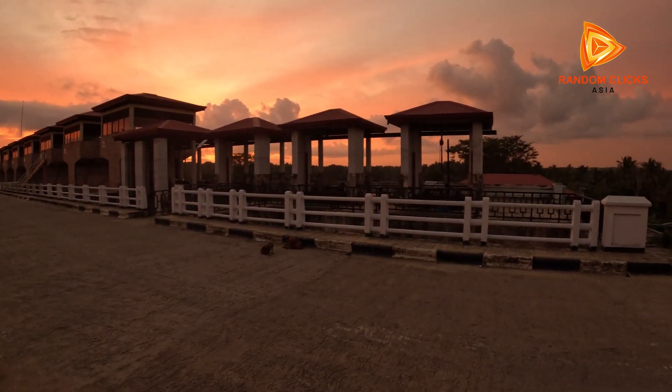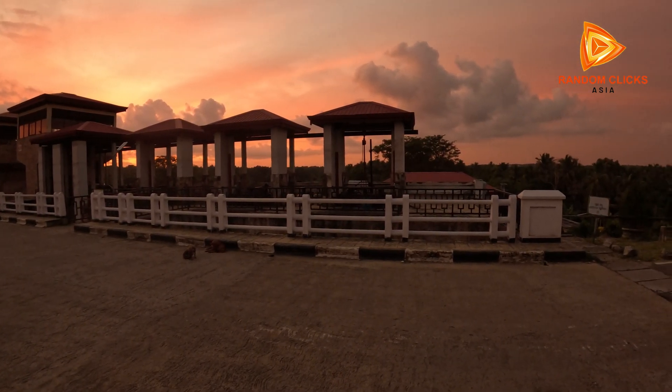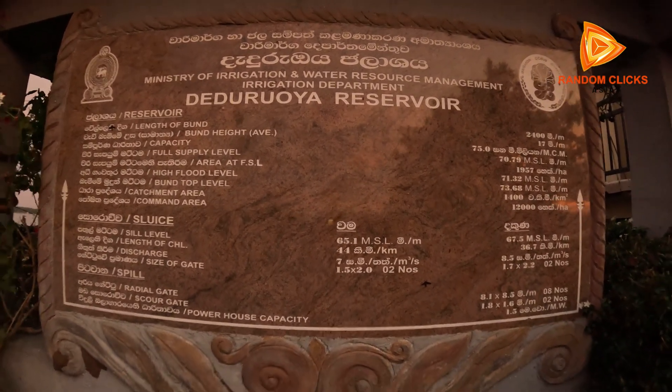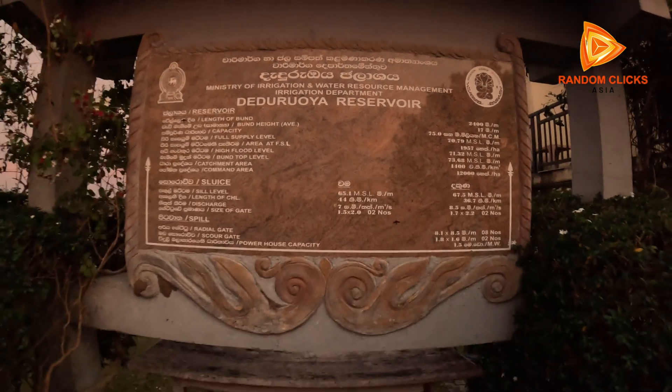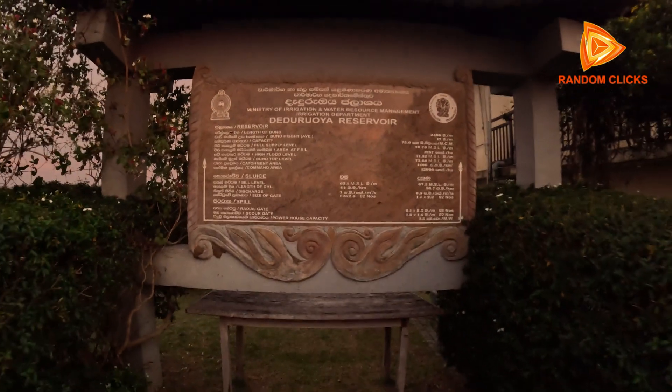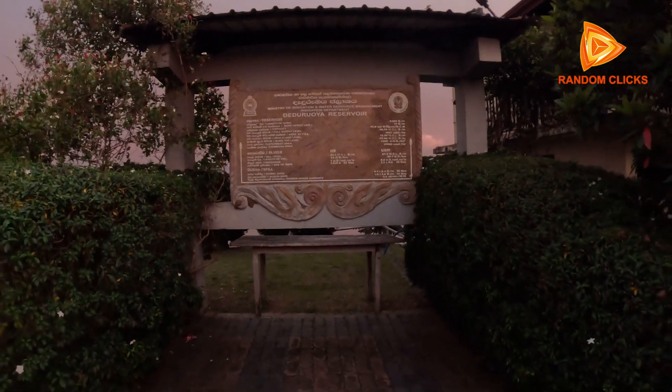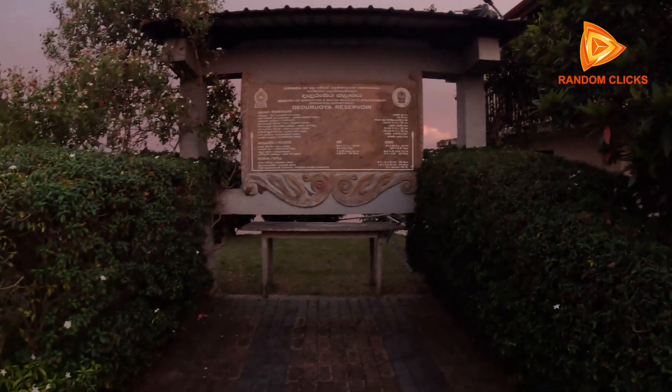The Daduru Oya Dam is more than just a structure of concrete and steel. It represents progress for Sri Lanka's dry zone farmers, security for communities that once faced water shortages, and hope for a sustainable future. With proper management, the Daduru Oya Dam will continue to provide these benefits for generations to come.